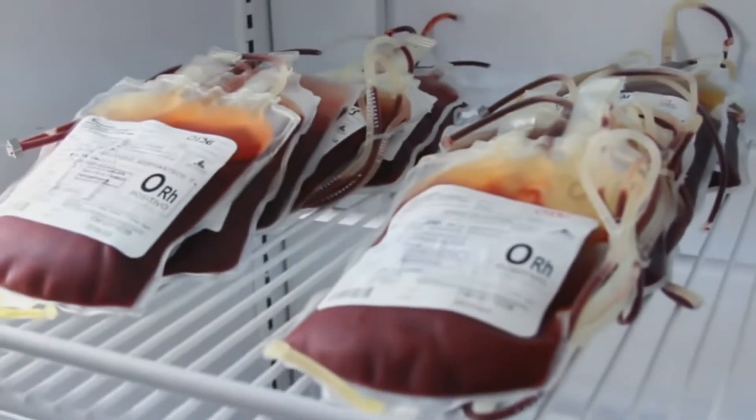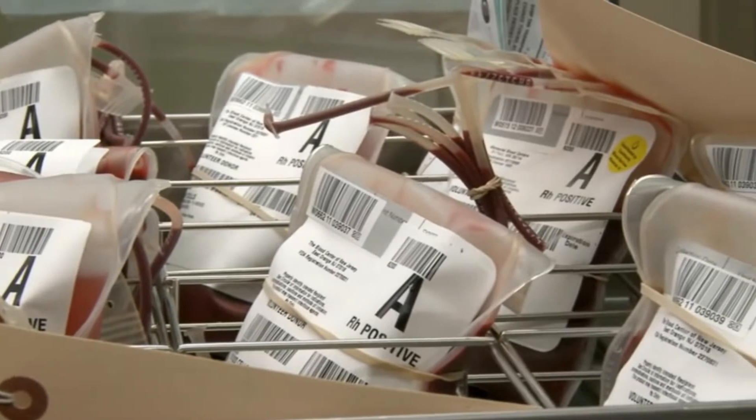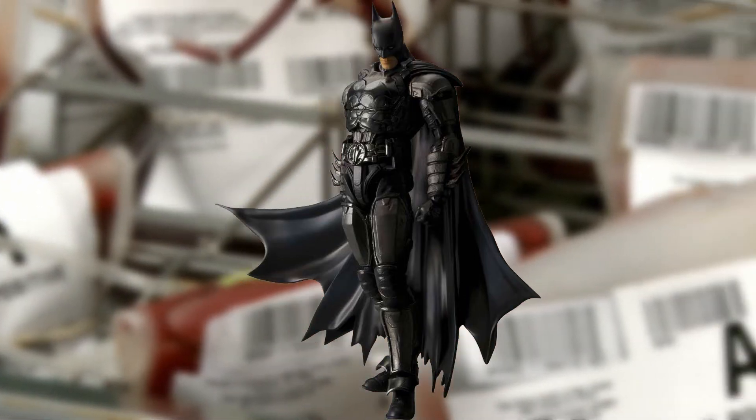If you lack an antigen that 99% of people have, then your blood is considered rare. But if you lack one that 99.99% of people have, then you're Batman. Just kidding.